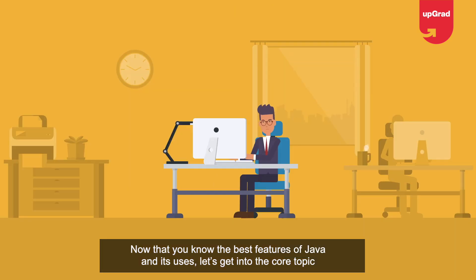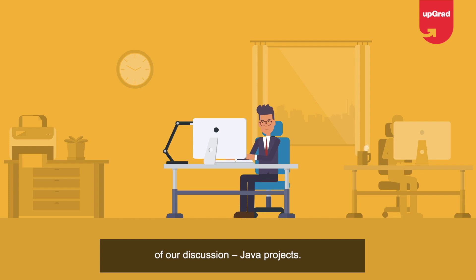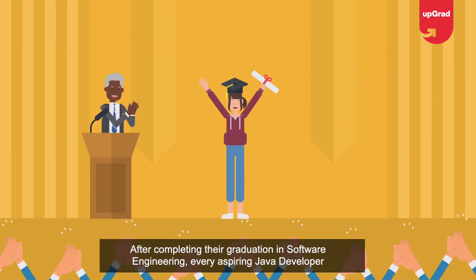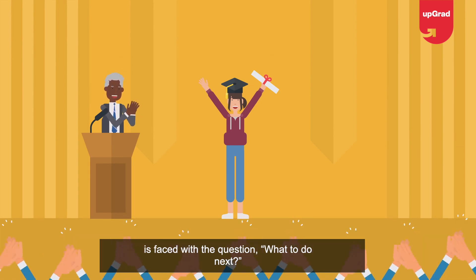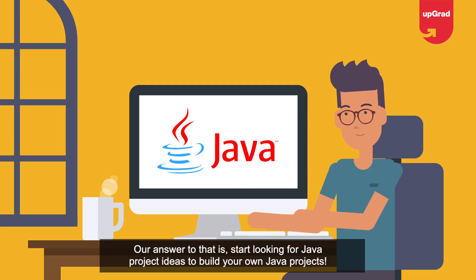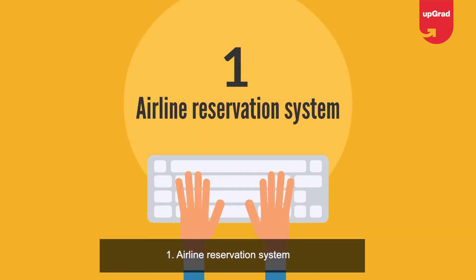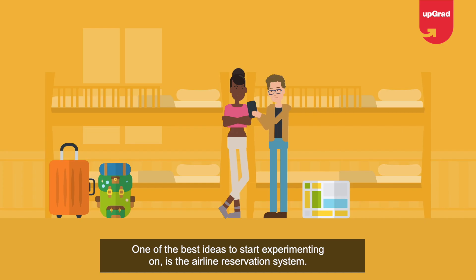Now that you know the best features of Java and its uses, let's get into the core topic: Java projects. After completing their graduation in software engineering, every aspiring Java developer faces the question of what to do next. Our answer is to start looking for Java project ideas to build your own projects. Here are a few Java projects that beginners can work on.